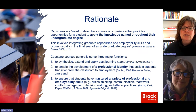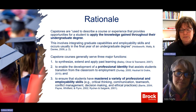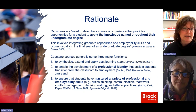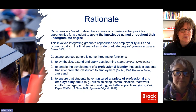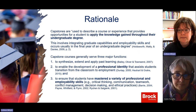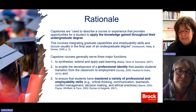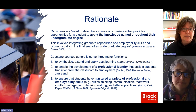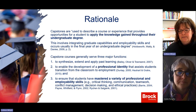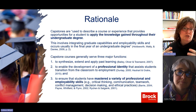I had known capstones fairly superficially, but really wanted to understand what they were and the pieces of them. That's what I spent that summer doing. Capstones describe a course or experience that provides opportunities for a student to apply the knowledge gained throughout their undergraduate degree. It involves integrating capabilities and employability skills, and occurs usually in the final year. In the first week of 4F 2.2, I use a PowerPoint slide with a series of puzzle pieces — all the required courses students have taken — and this fourth year capstone course pulls all those puzzle pieces together.